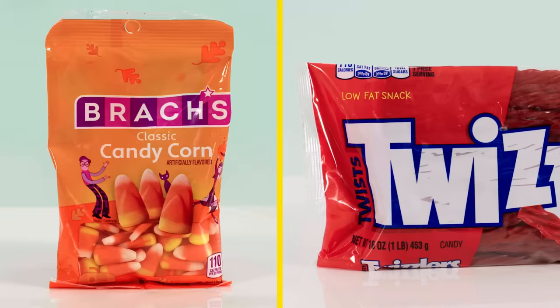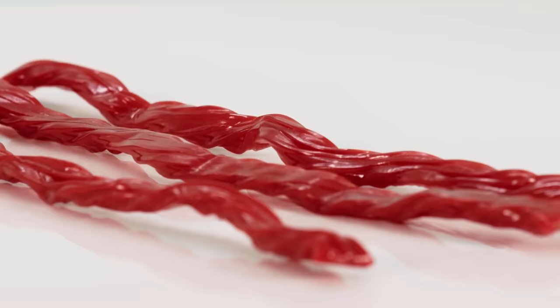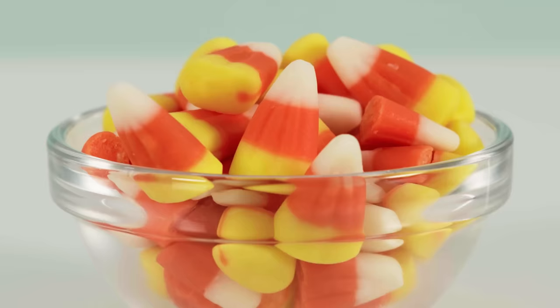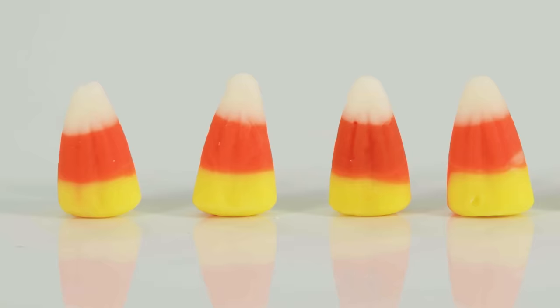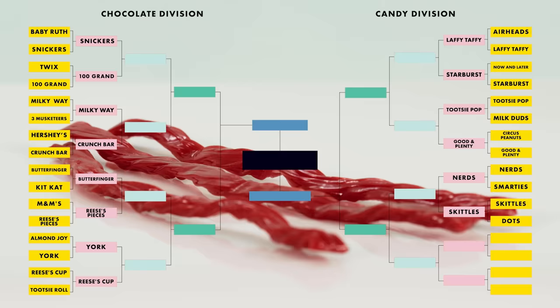We have candy corn versus Twizzlers. I love Twizzlers — I love being able to bite the ends off and blow air through them. These age like fine wine. I like opening these and just leaving them out, getting real chewy. This is a classic, and so are candy corn. But it's just sugar paste molded into something that doesn't resemble candy or corn. It's so sweet — sweeter than if you just ate pure sugar. You eat like 10 of them and you're done. Twizzlers, you could eat this whole bag and be like, where are the Twixes? For flavor, appearance, texture, longevity — Twizzlers beats candy corn by a wide, wide margin.